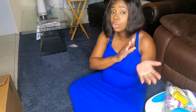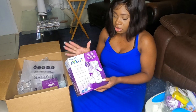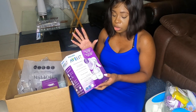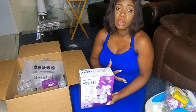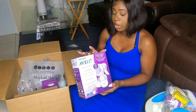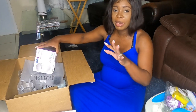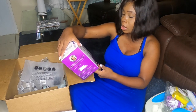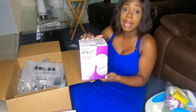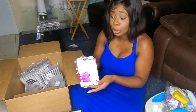Now I'll show you everything I ordered and received from overseas. I got the Avent manual breast pump, which I'll be carrying to the hospital to help stimulate milk flow — I'll probably do a video on that later. I also got breast pads and breast milk storage bags, so it's a good combo.